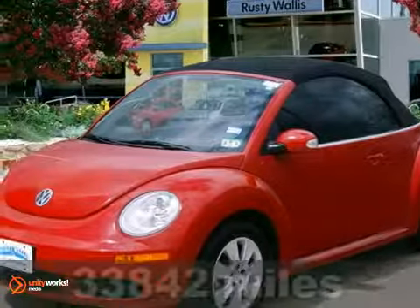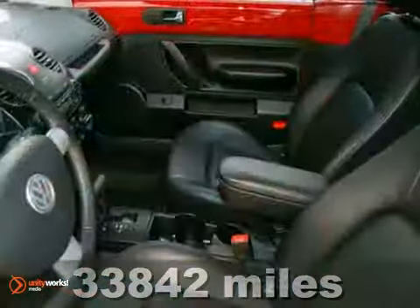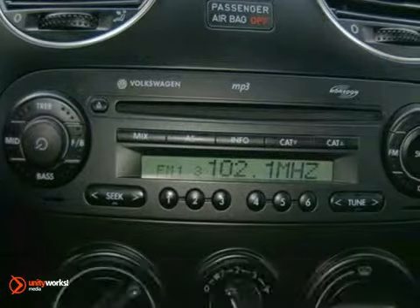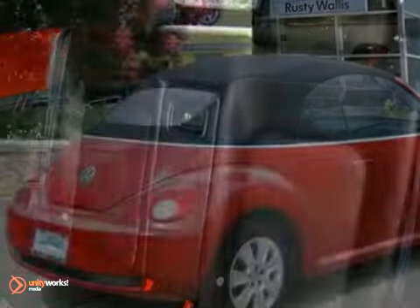We think you'll like this 2009 Volkswagen New Beetle S. It comes with heated seats, stability control, and heated windshield washer jets. The power convertible top and heated turn signal mirrors make this Volkswagen hard to pass up.